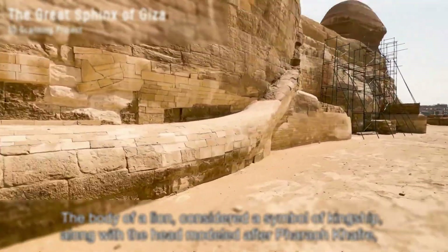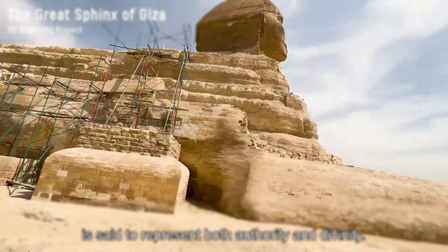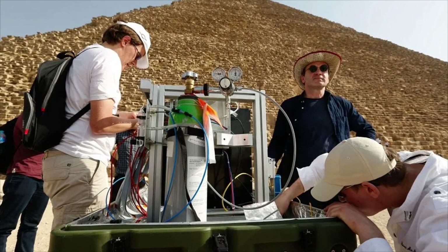But one reading won't cut it. Single tools can be fooled by layer changes or backfill. Here's the twist: when two or more methods agree, confidence rises fast. But if all four map the same shape under a paw, the stakes change.